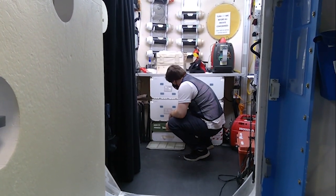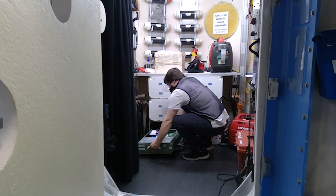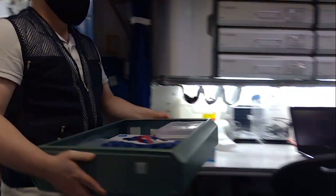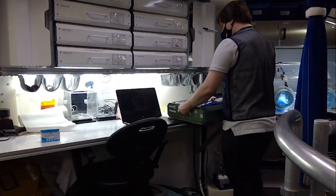The crew follows a timeline for science and operational activities. These tasks include analyzing plant biology, animal biology, microbiology, and the use of the glove box for any samples that require special handling.